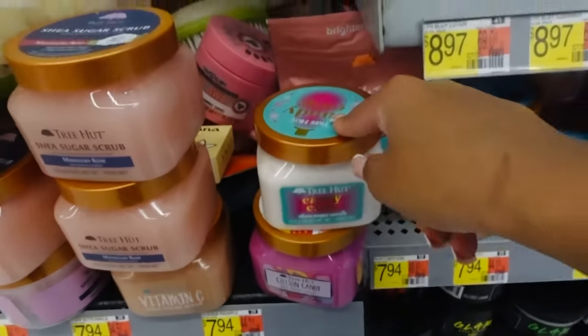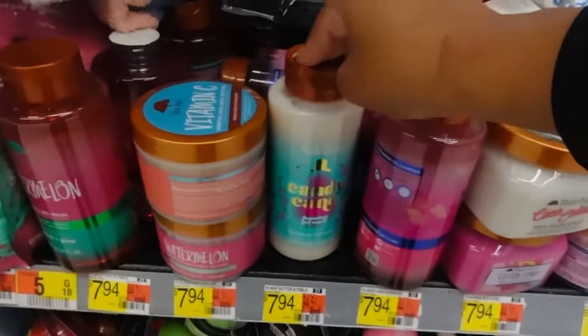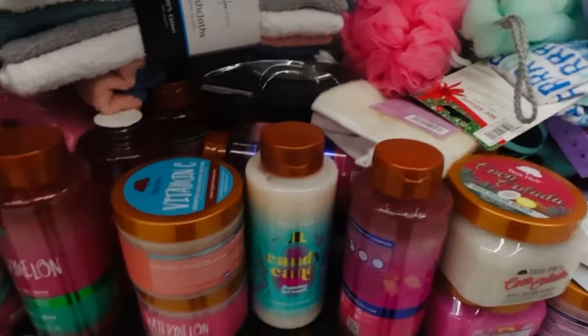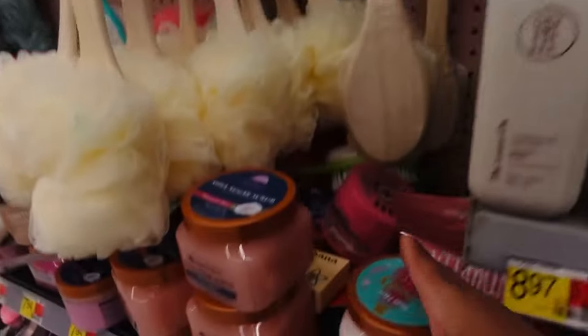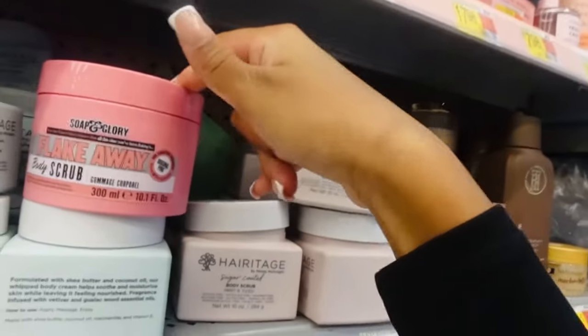Tree Hut does have one holiday scent scrub I'm seeing, and they have a gel foam body wash to go with it, but I'm not really a fan of their foaming gel wash. I do still like their body scrubs though. I'm gonna smell the Soap and Glory Original Pink and see if I like that better than the Tree Hut candy cane mint scent. Tree Hut works really well but I personally prefer Soap and Glory.